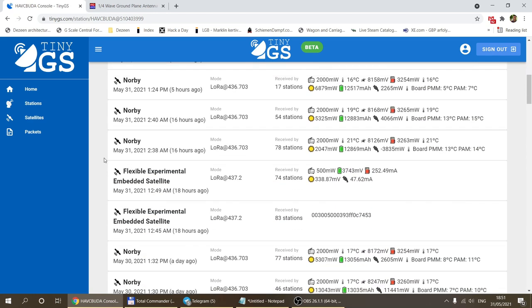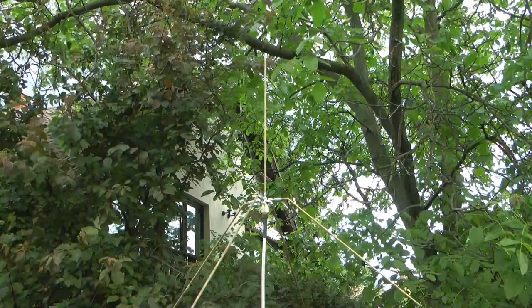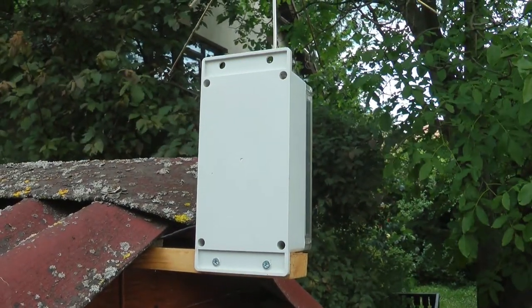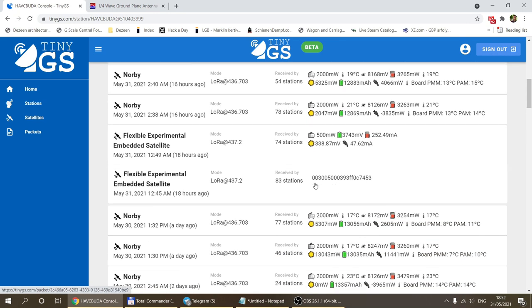From the data you can see I normally receive Norby packets. These satellites publish multiple telemetry packets, and for some there's a descriptor which tells the TinyGS network what the data looks like — those get decoded, so you can see temperature, battery level, transmit power, and other details coming from the satellite. There are also packets whose content is not known, so we only see the binary data.